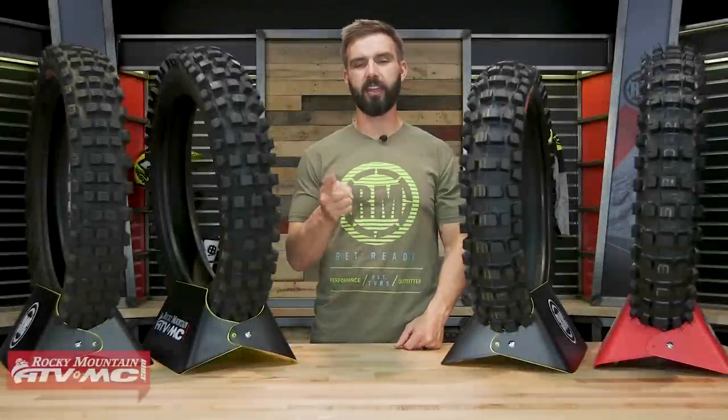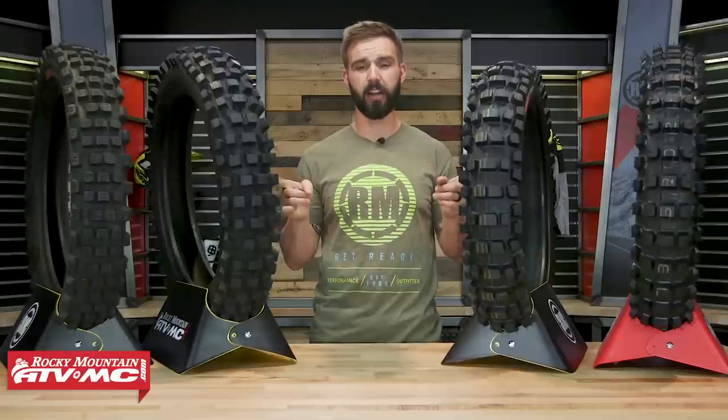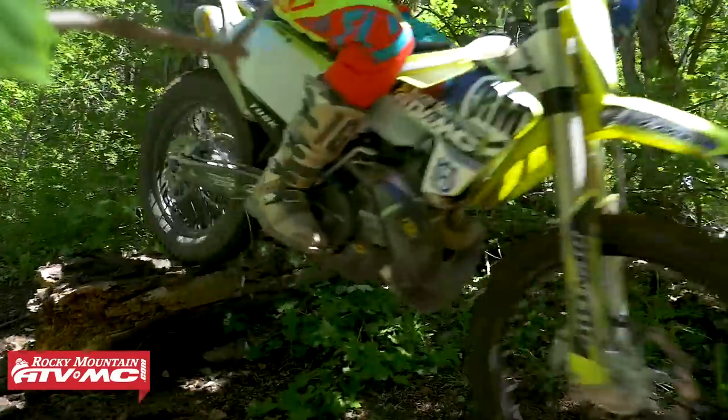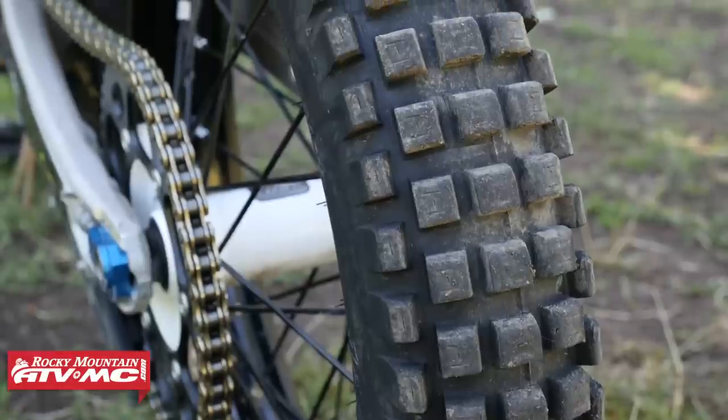Alright everyone, thanks for checking in. Today we are talking all about hybrid tires. I'm sure a lot of you over the years have seen the big growth in popularity for this type of tire, and for good reason. Hybrid tires give a really good blend of trail performance as well as durability. If you've never used one before, or you're not too familiar with these and don't know what makes them so special, well let's talk about it.